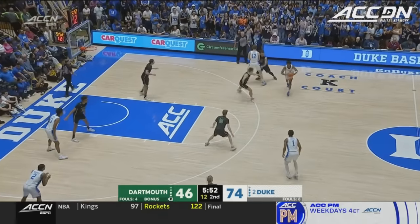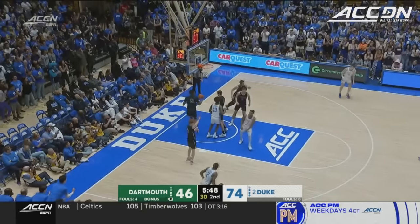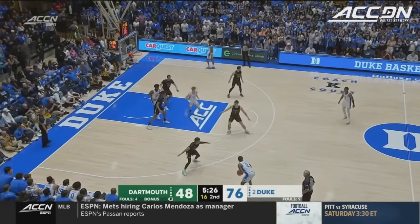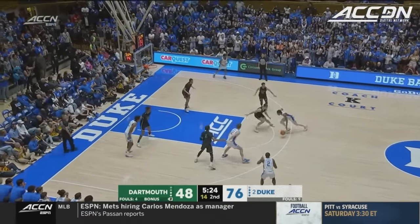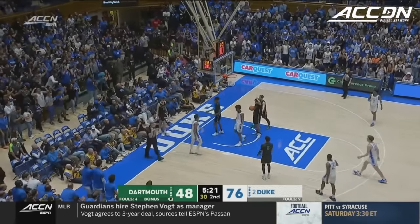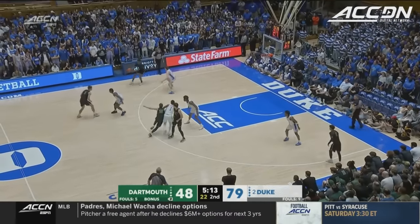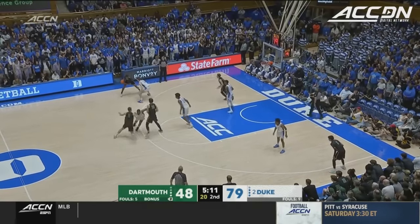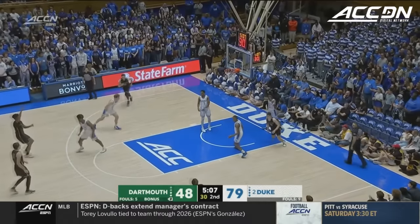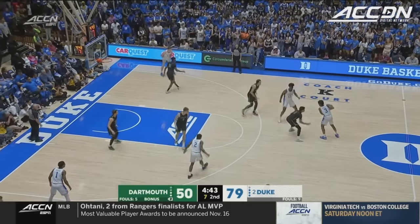Winning the national championship with the talent that they have — it's a great message to send. Foster slices for two. The question with Duke when they play with these three guards is whether the three-point shooting is going to be better. Foster gets in the paint and finishes. Kane brings in the sharp shooting — we didn't see a lot of it tonight, but his ability to shoot combined with Tyrese Proctor — great problems to have. Filipowski's versatility allows him to play anywhere.